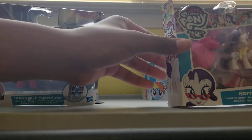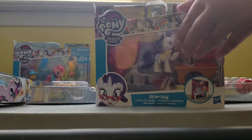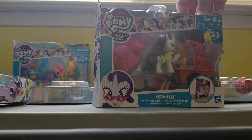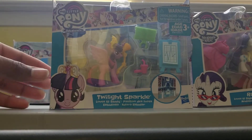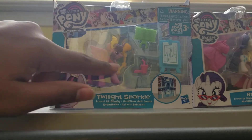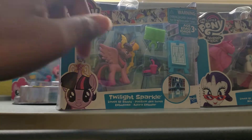Go ahead and showcase your Rarity first. Rarity is really cool — she has a measuring tape, sewing kit, glasses, a desk, and a dress. And here's Twilight Sparkle: she's a cute little pony with a pink cup, a telescope, a green book, and a blue board.